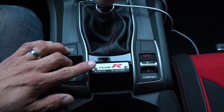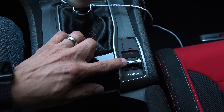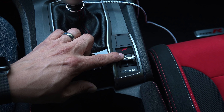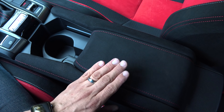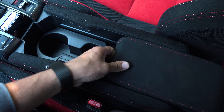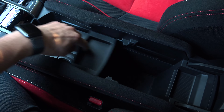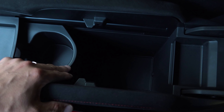We have a Civic Type R badge right here with the production number of this particular car, and then over to the right we have our drive mode selector — this allows us to choose between Type R mode, Sport mode, and Comfort mode. The practical center armrest is also borrowed from the regular Civic, done in the same material as the seats. This section slides forward and backward and opens up to give you more access to the large console. We have two cup holders that can slide forward and backward, a small divider that slides as well, and the storage compartment is very deep.